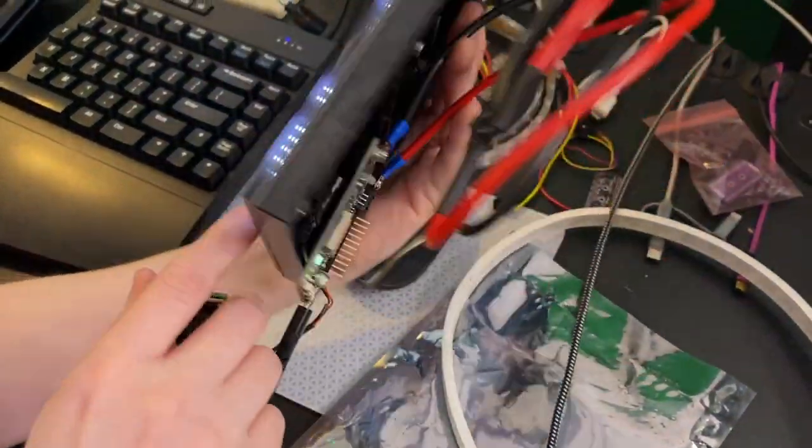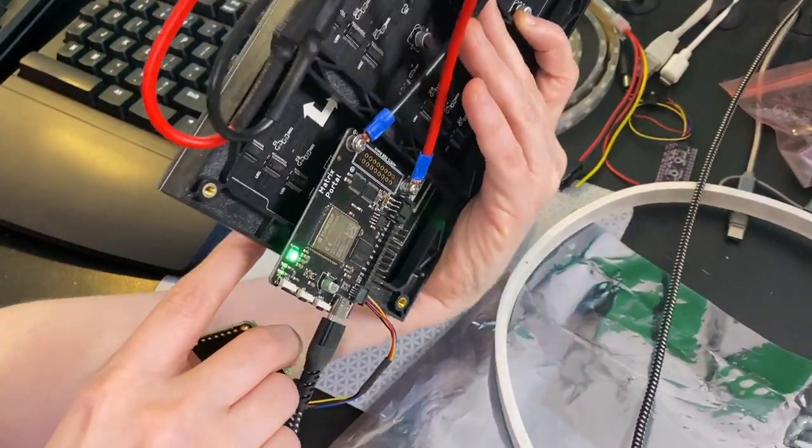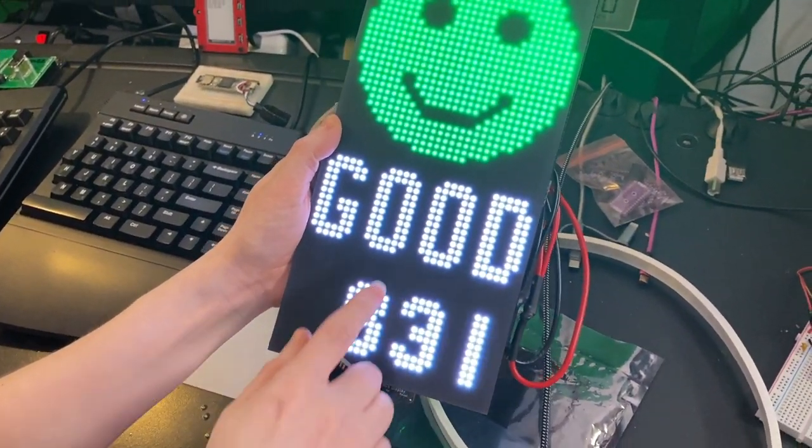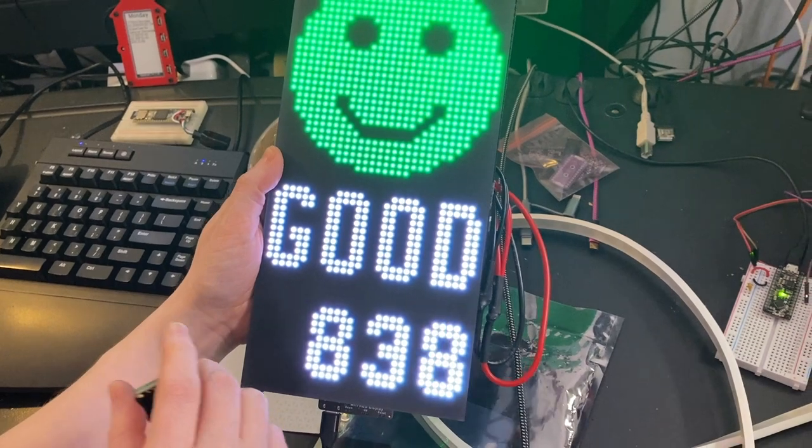This is a Matrix Portal, which is from our old Ada box a couple months ago, and an RGB matrix. It's showing off the PPM and telling you if there's enough ventilation in your room.